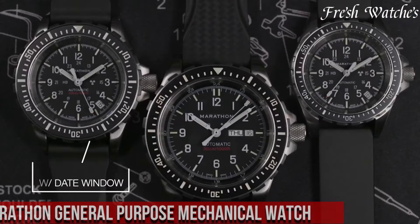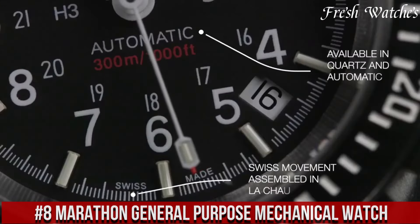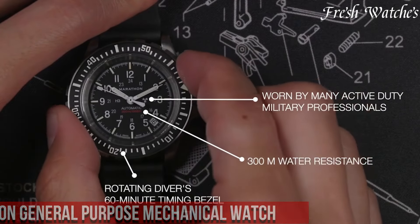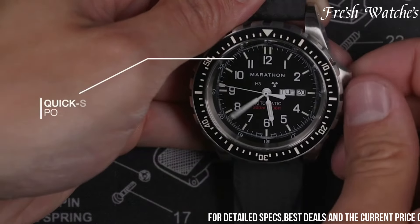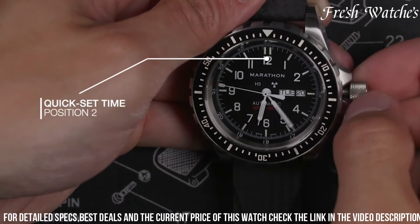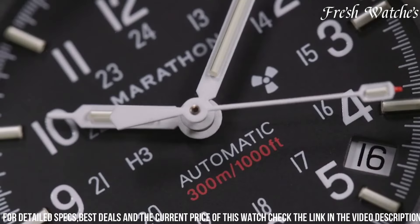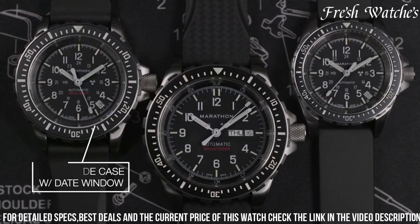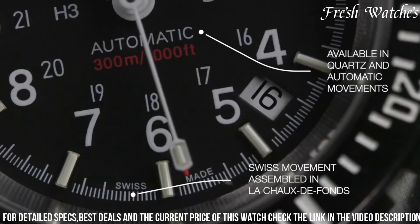Number 8: Marathon General Purpose Mechanical Watch. A timekeeping companion that embraces simplicity and reliability. This timepiece pays homage to Marathon's legacy of providing robust instruments to military personnel. Encased in high-impact fiberglass and a scratch-resistant, anti-reflective sapphire crystal, this watch is built to endure demanding situations. Its precise mechanical movement ensures accurate timekeeping without the need for a battery, reflecting Marathon's commitment to traditional craftsmanship. With its legible and straightforward design,